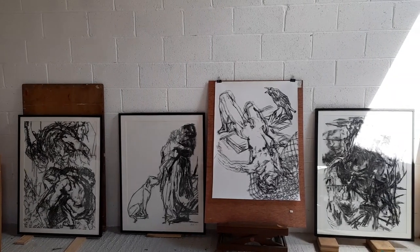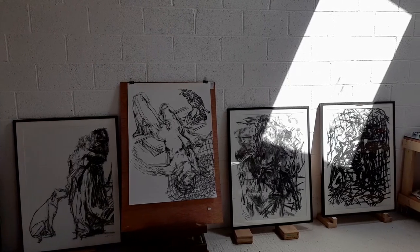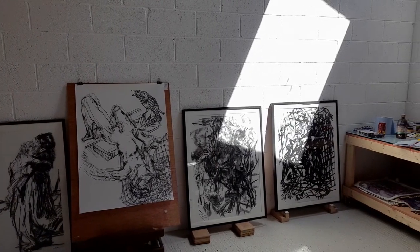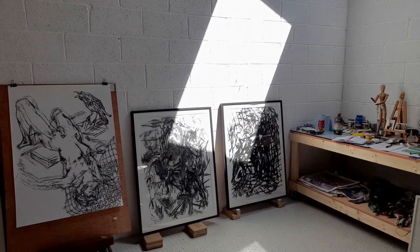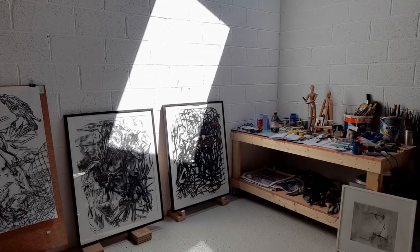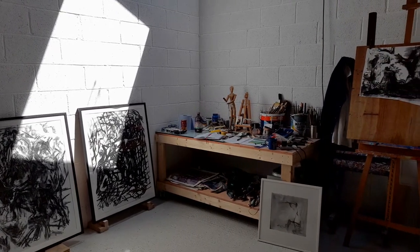I always listen to music when I'm working. I love opera, especially Maria Callas, who's playing in the background there. I just find it hugely inspirational. I love the kind of weird stories that come out of opera — they're kind of profound and kind of bizarre at the same time but give me a good idea of what I'm doing in the work.